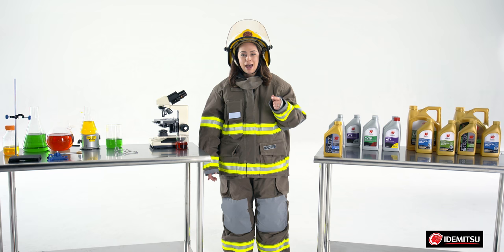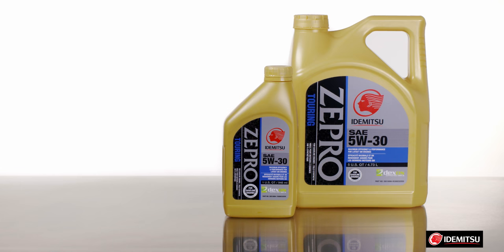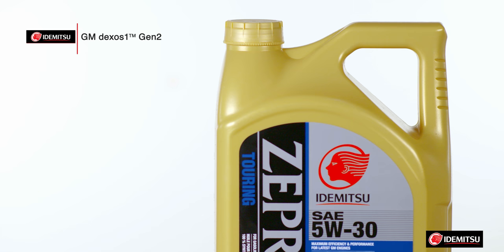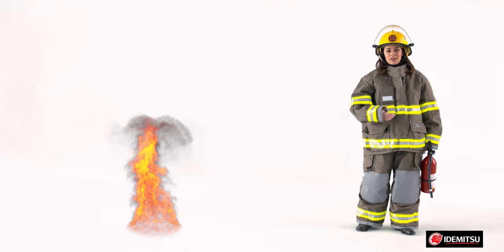The bottom line is that you need an oil that will keep its cool when the heat is on. Better yet, Z Pro 5w30 is optimized for advanced technology GM Ecotec engines. It's GM Dexos 1 Gen 2 approved, which means it's durable and will stand up to long-term wear, keeping your engine running like new for longer.